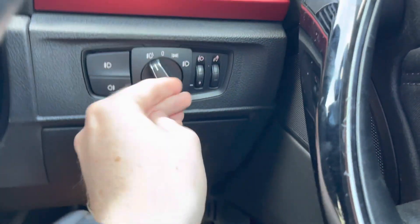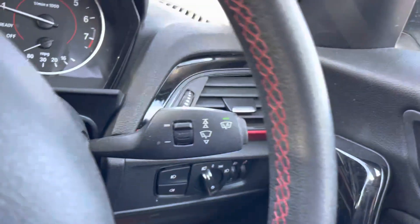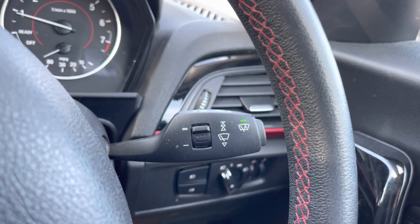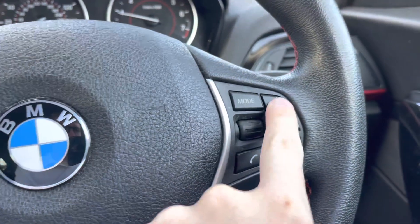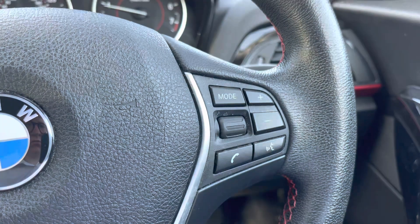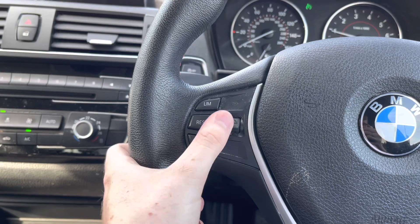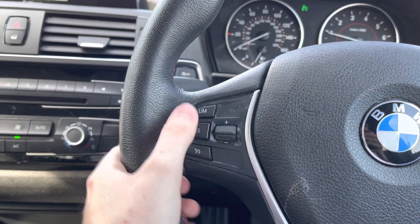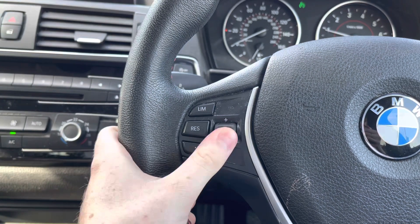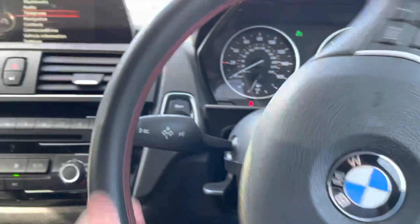On the dashboard you will find your automatic headlights and automatic wipers as well. Once set to auto you don't have to worry about turning them on — they will activate when necessary, allowing you to keep focused on the road. To the left of the steering wheel you have your cruise control, which is ideal for longer journeys as you don't have to keep your foot on the accelerator the whole time, allowing you to arrive at your destination with more comfort. You also have your speed limiter as well.